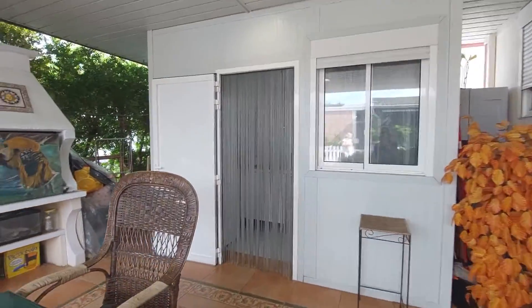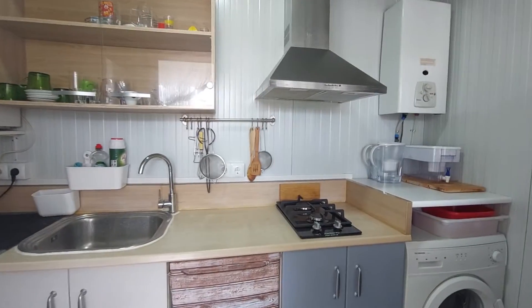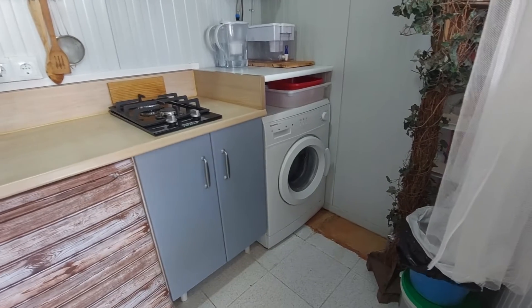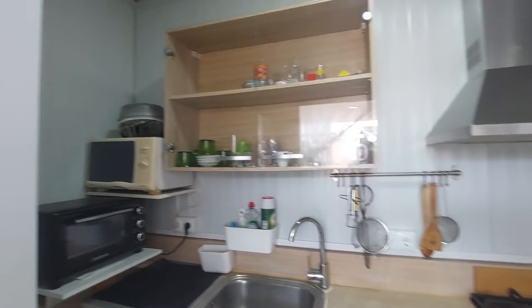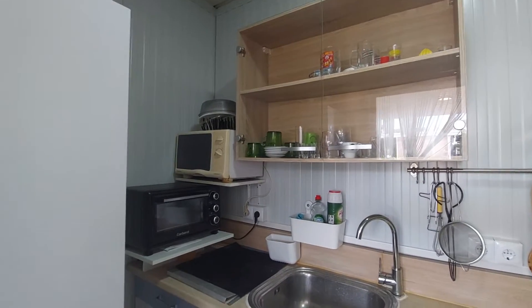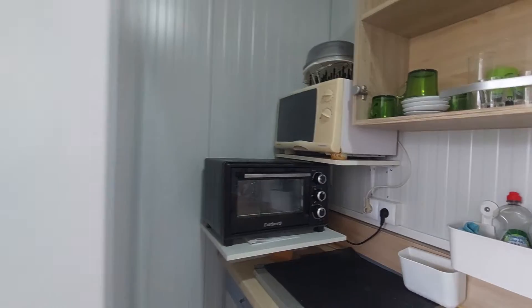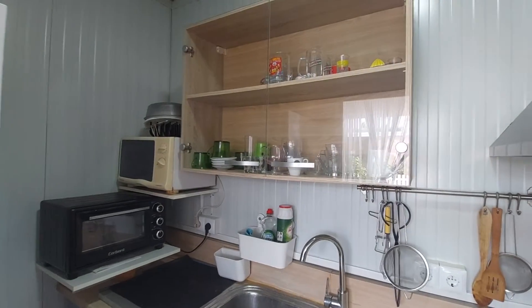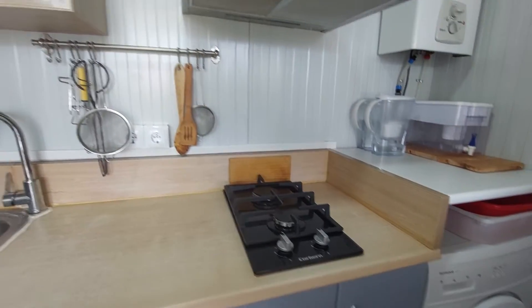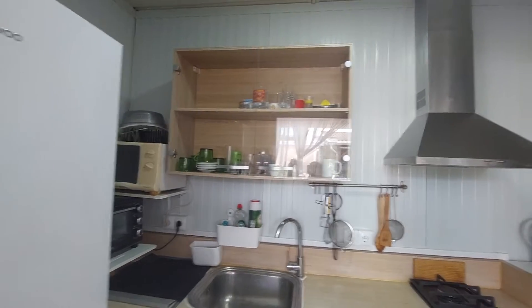This is your kitchen. You have a washing machine in the kitchen also. You have the heater. You have a microwave and a small oven. You have a fridge. You have all the kitchen appliances that you will need. You have an induction hob. It's a fully equipped kitchen.